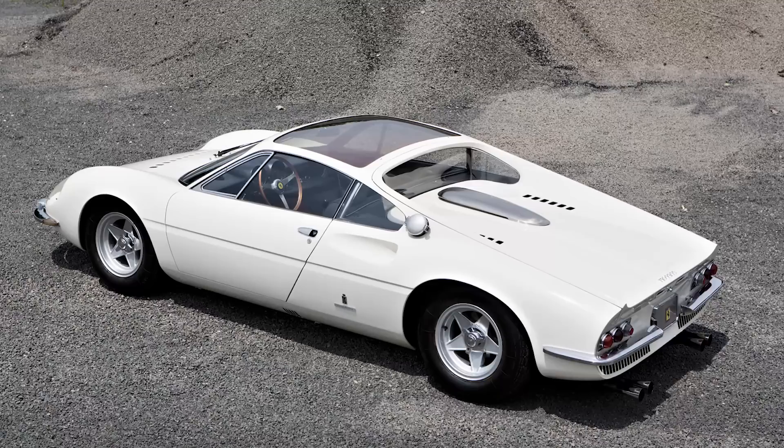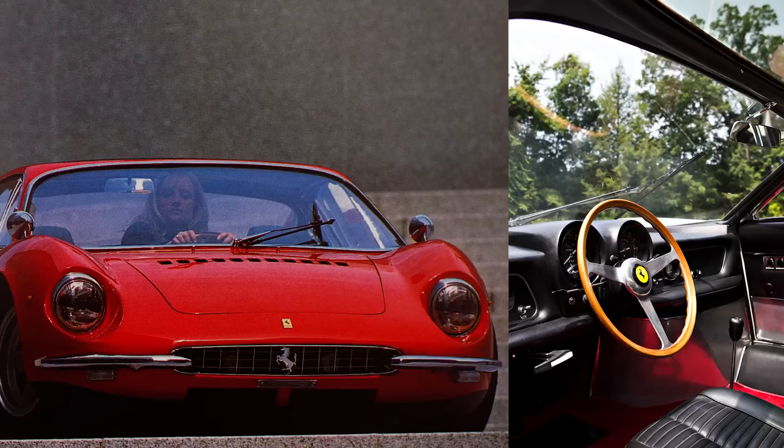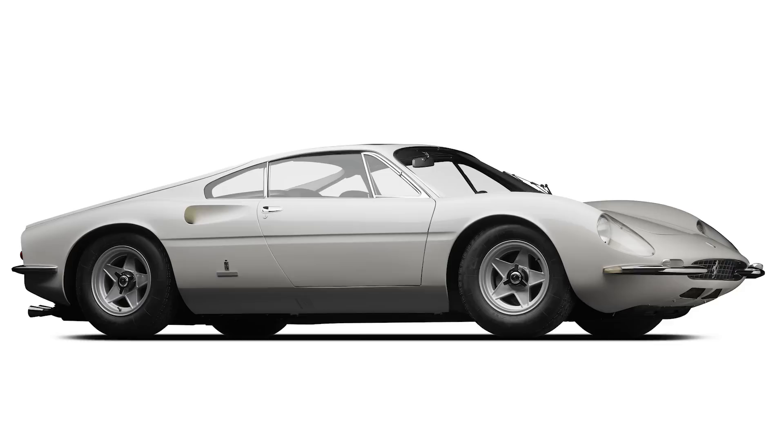The 365P Berlinetta Speciale used the racing car's engine — a 380 horsepower 4.4-litre V12. Where the Speciale differed from its racing sister was the driving position: decades before the McLaren F1 made it seem exciting and exotic, the 365P Berlinetta Speciale sat the driver in the middle with passengers flanking either side. In the end, two were actually built after Fiat supremo Gianni Agnelli spotted it on a factory tour and demanded a pair for his personal collection.